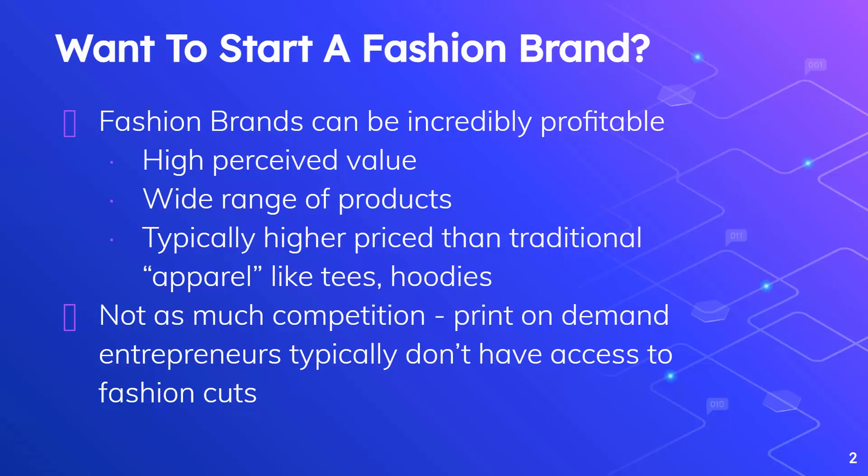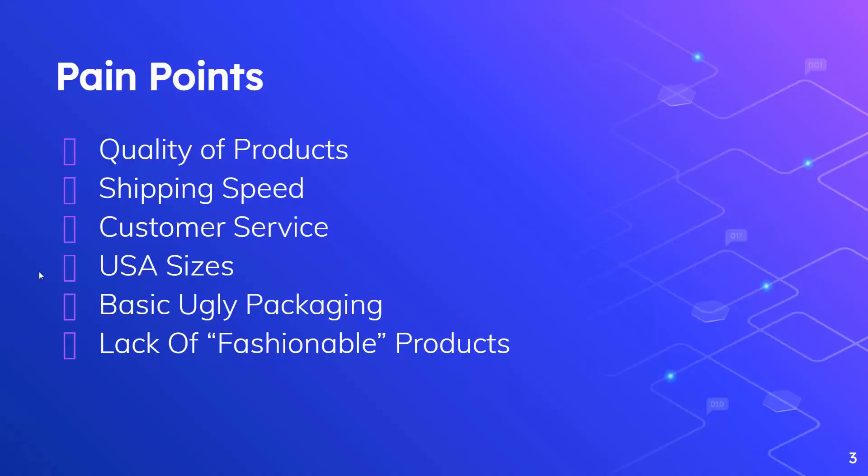There's a wide range of products at high ticket values, and we have the idea that we could create a t-shirt store, an apparel store, or a fashion store. There's really not as much competition on the fashion side of things because it's not as easy to get started — or at least it wasn't. Print on demand is a great business model but just doesn't really have a lot of fashion cuts. This video is all about how you're going to get access to those fashion styles and cuts that will sell for a lot more.